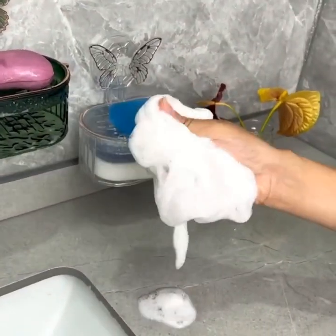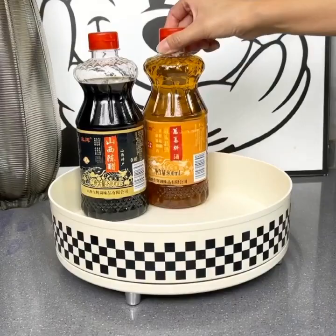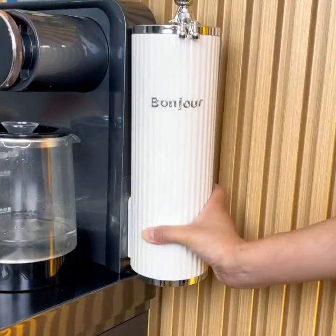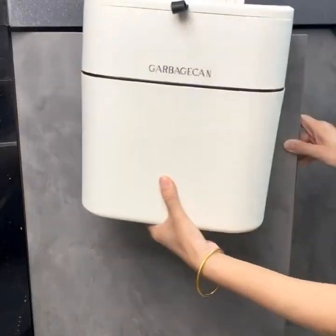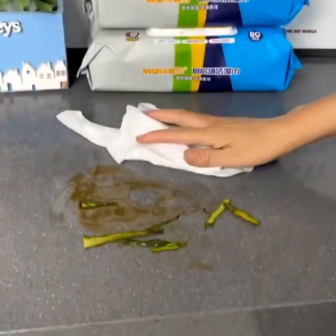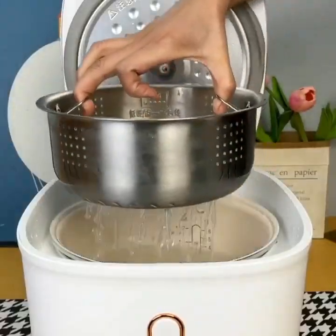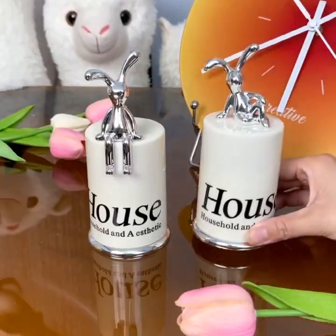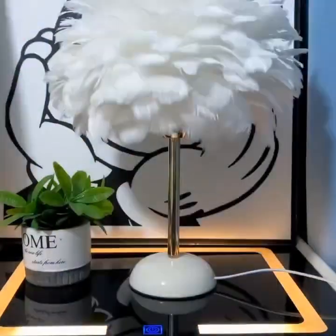For home organization, there are smart closet organizers that can help you keep your clothes and accessories neatly organized. These organizers include features such as adjustable shelves, built-in lighting, and even voice control. As you can see, it has a sleek and modern design that will fit perfectly in any closet. And inside, we have the adjustable shelves and built-in lighting, which will help you keep your clothes and accessories organized.